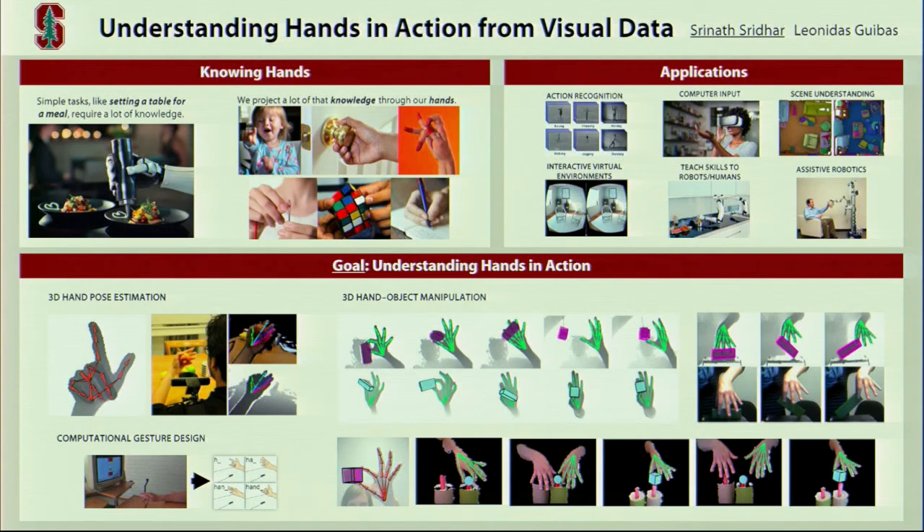Simple everyday tasks such as laying out a table for a meal are tremendously complex and require deep understanding of how objects behave under manipulation. We humans perform such manipulation through our hands, and it would be great if we could capture the dexterity of the hand and digitize it to create better robots, better augmented and virtual reality systems, and better human-computer input systems. Our goal is to digitize human physical skill. We've developed algorithms that can estimate the full 3D pose of the human hand in motion, hands interacting with objects, and we've shown how these techniques can develop new gesture-based computer input methods. Our methods work with commodity depth sensors and under clutter and different environments. Please stop by our poster, Understanding Hands in Action from Visual Data. Thanks.